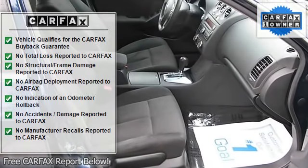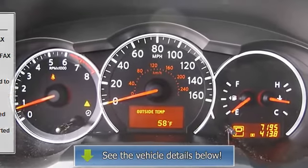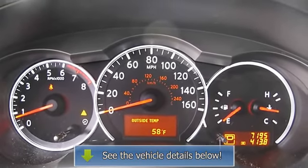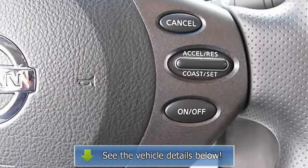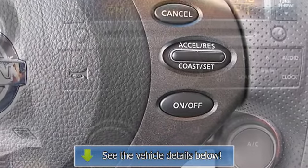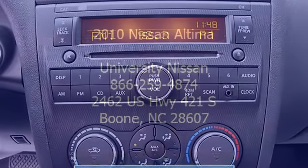Engine immobilizer security system, trip computer, power windows, remote trunk release, AC, rear seat heat ducts, rear defrost, auxiliary power outlet, driver vanity mirror, passenger vanity mirror, front reading lamps, rear reading lamps, anti-theft.